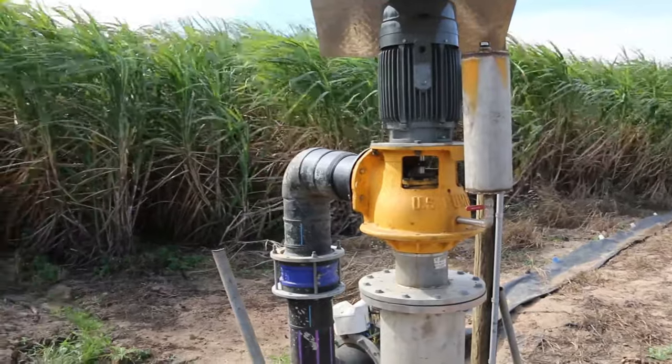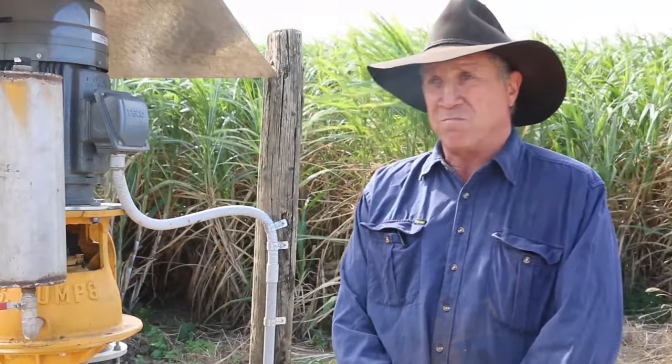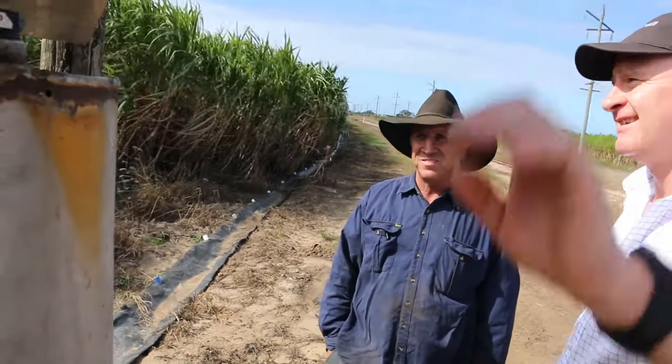We learned that solar can save us a lot of money — we've just got to get it done. The future of farming: if we don't become efficient, we're out. It's about five dollars a tonne, so every tonne you produce costs you five bucks just for irrigation.